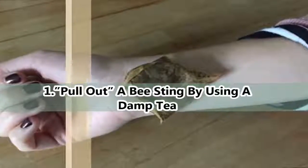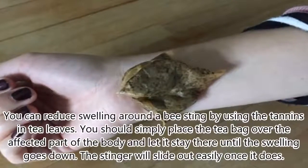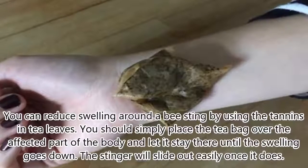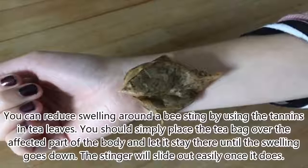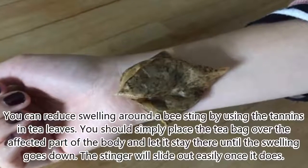1. Pull Out A Bee Sting By Using A Damp Tea Bag. You can reduce swelling around a bee sting by using the tannins in tea leaves. Simply place the tea bag over the affected part of the body and let it stay there until the swelling goes down. The stinger will slide out easily once it does.